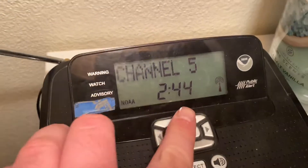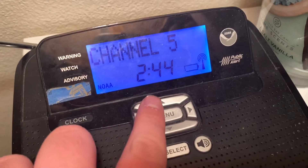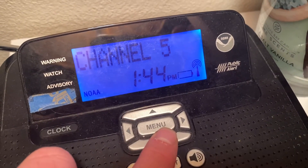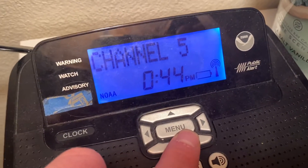So I went to change the time — it starts flashing. I go to change it back and it goes to 1 PM, then 0:44 PM.